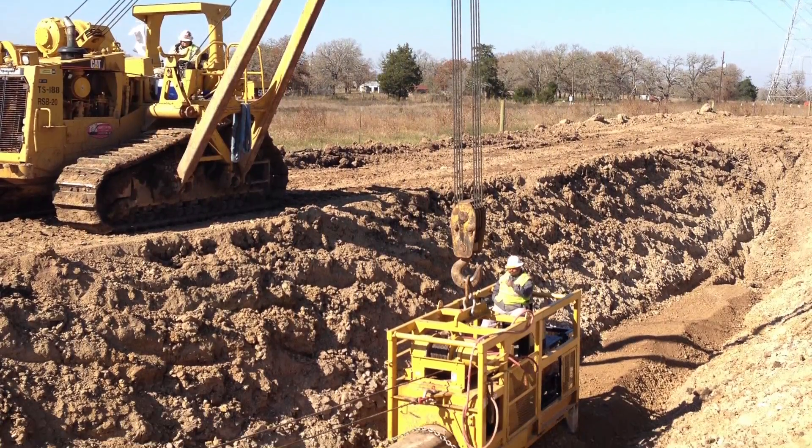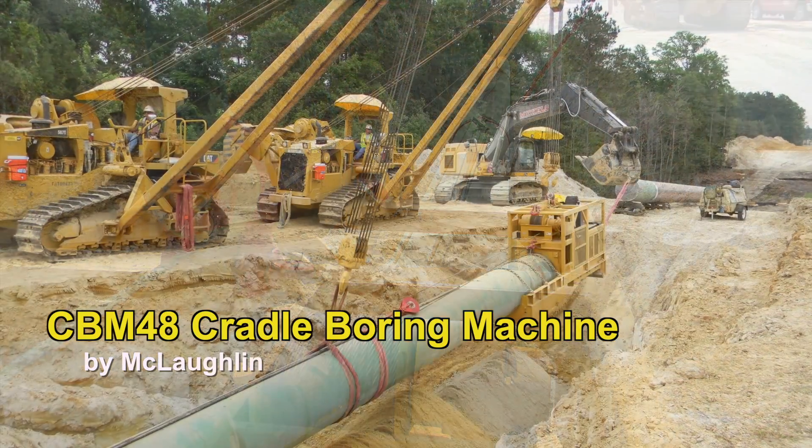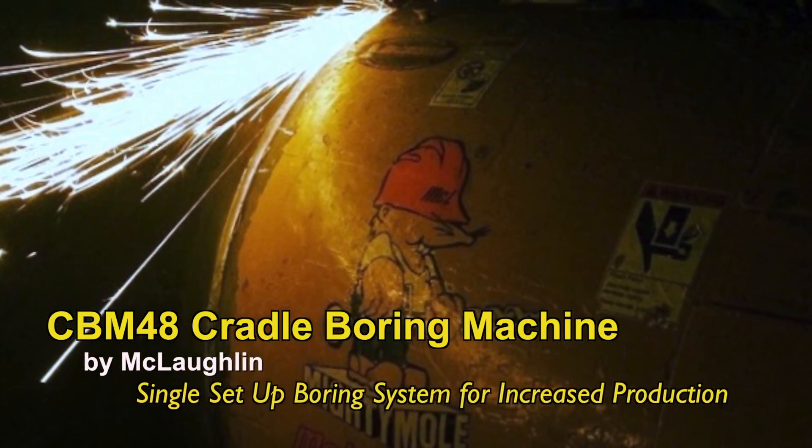For cross-country pipeline installations, the McLaughlin CBM 48 Cradle Boring Machine provides productivity-minded pipeline contractors a single set-up boring system for increased production.